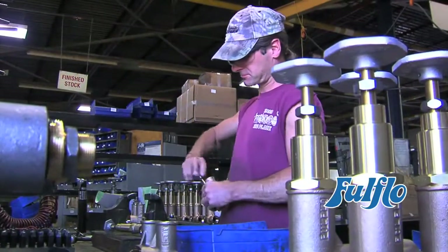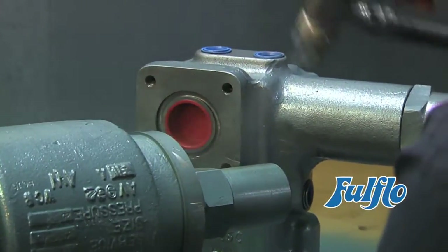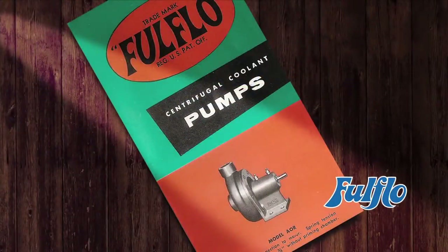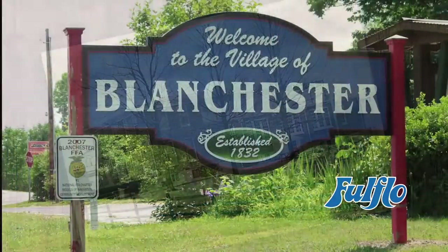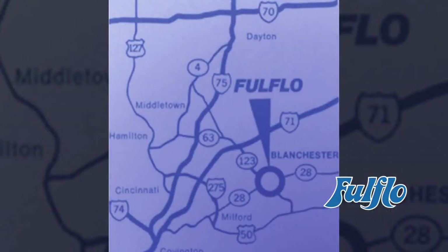Quality has been the key to our continued success. The Full Flow story begins in 1912, where it started as one of the first manufacturers of coolant pumps. In 1922, after World War I, the Clifton Brothers bought and moved what was then known as the Full Flow Pump Company to the small village of Blanchester, Ohio, located 40 miles northeast of Cincinnati.